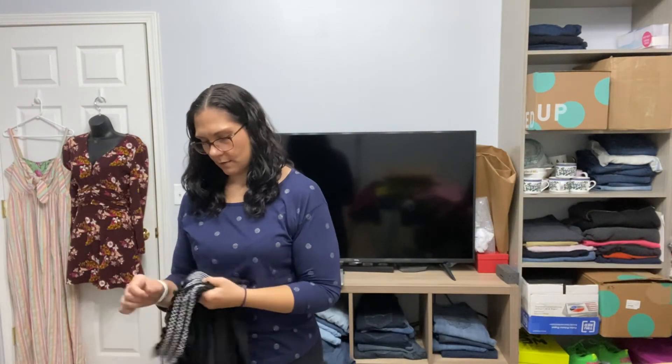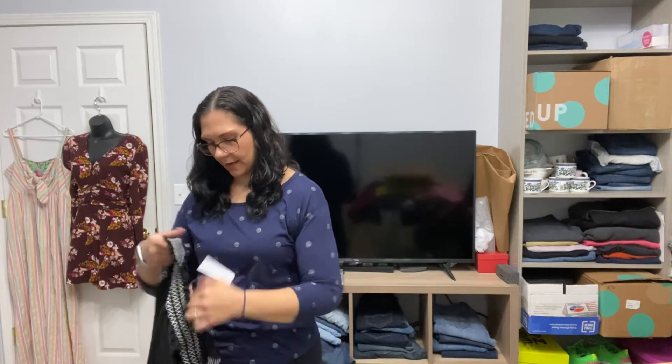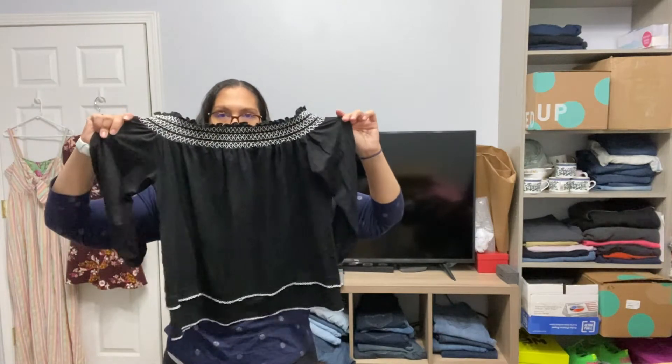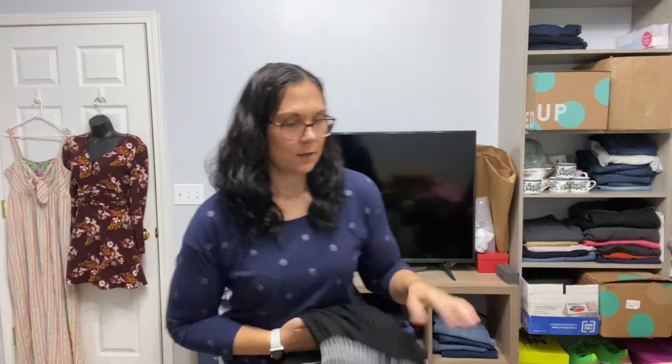White House Black Market — it is new with tags, size small. That's cute. Do you guys source these brands? I want to ask you: do you guys source White House Black Market, Ann Taylor, Calvin Klein, Ralph Lauren at the thrift store? I'm curious, because I normally pass them up, but I guess we're going to see how they do.